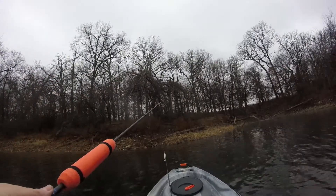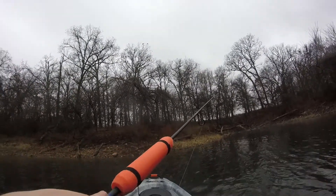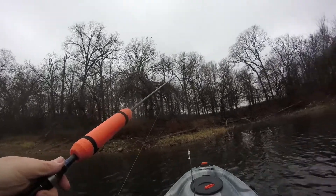Bluegill tap. I had a boom, boom, boom, boom, boom. It's a bluegill.